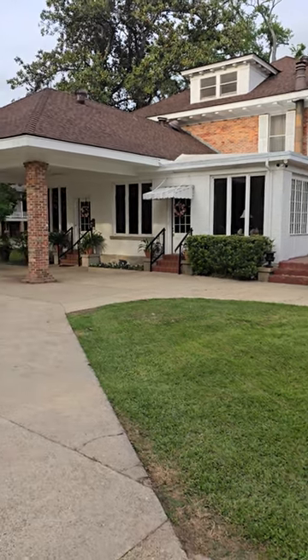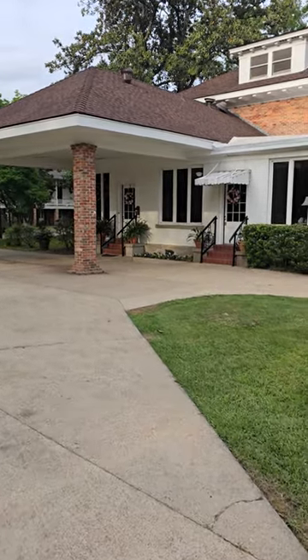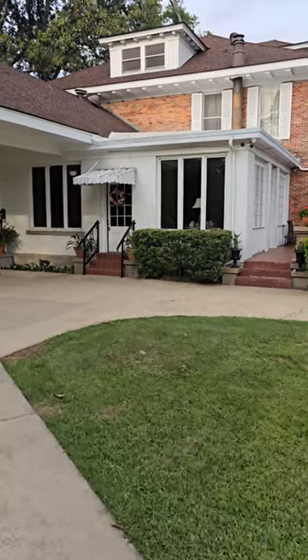I am so excited. I just arrived at the Steel Magnolias house in Natchitoches, Louisiana. You and I are gonna see this house together. I just finished a video shooting in Shreveport, Louisiana and now we're in Natchitoches. We're gonna go inside the Steel Magnolias house.